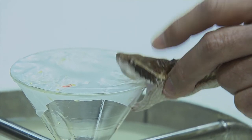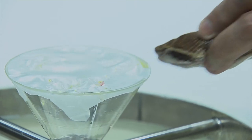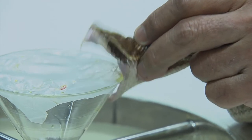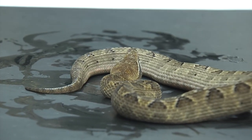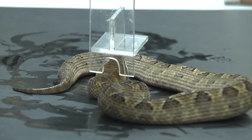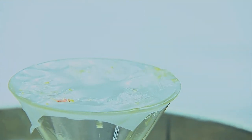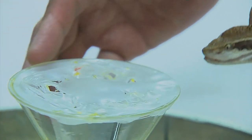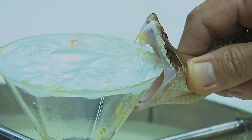Here again we see those incredible fangs trying to get it to bite onto the dish — not always easy to encourage it to do that in a somewhat artificial situation. Bites most often occur by people stepping next to or on this snake because it relies entirely on its camouflage, which is incredible. And rather than fleeing the presence of a human, as many other species will do, it will just sit its ground.